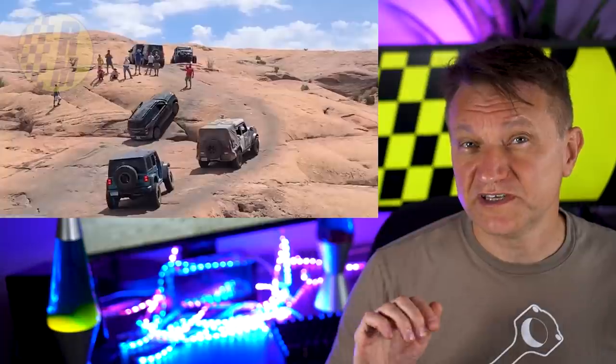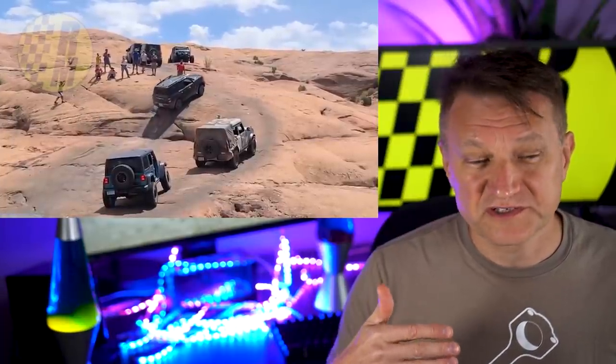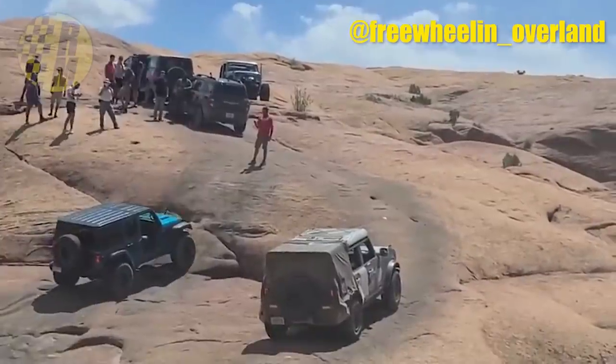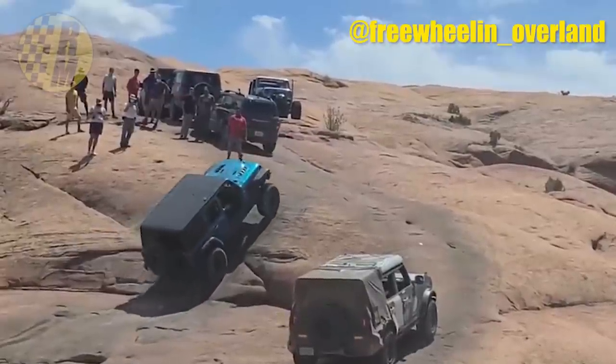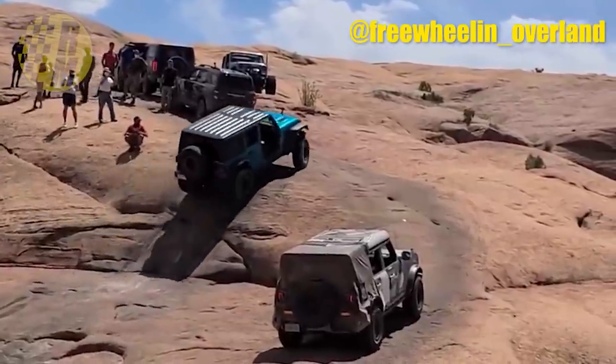So the Bronco Sport Badlands — this is the most off-road capable trim with the higher-level 4x4 system — took two attempts. But this Wrangler? One attempt — nope. Two — nope. Three — nope. It actually took seven attempts for it to get over this obstacle.